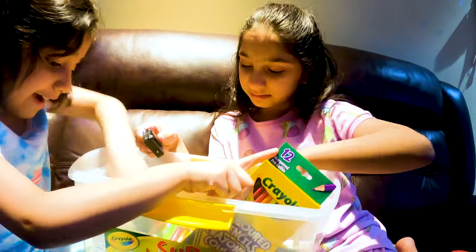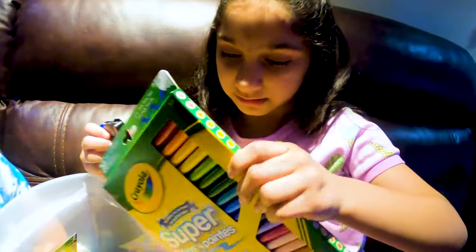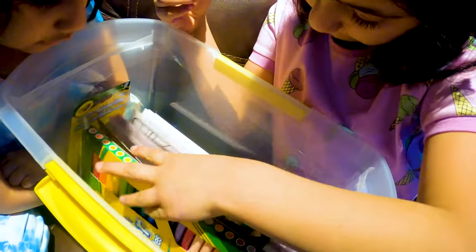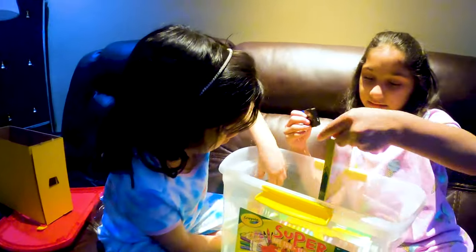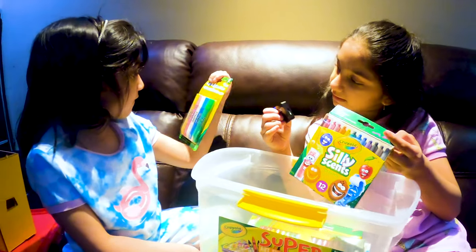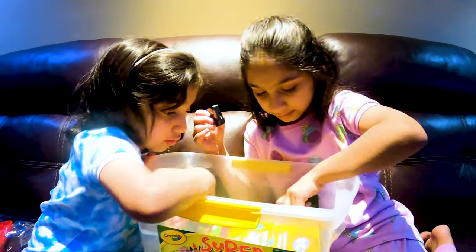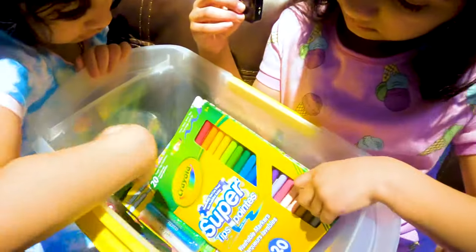Which is your favorite, sis? My favorite is the glitter glue and the book. My favorite is the thin markers because it shows in the back what kind of colors they are. We could even make colors and smelly scents. There are 12 smelly scents, five glitter glues, and 20 thin markers.